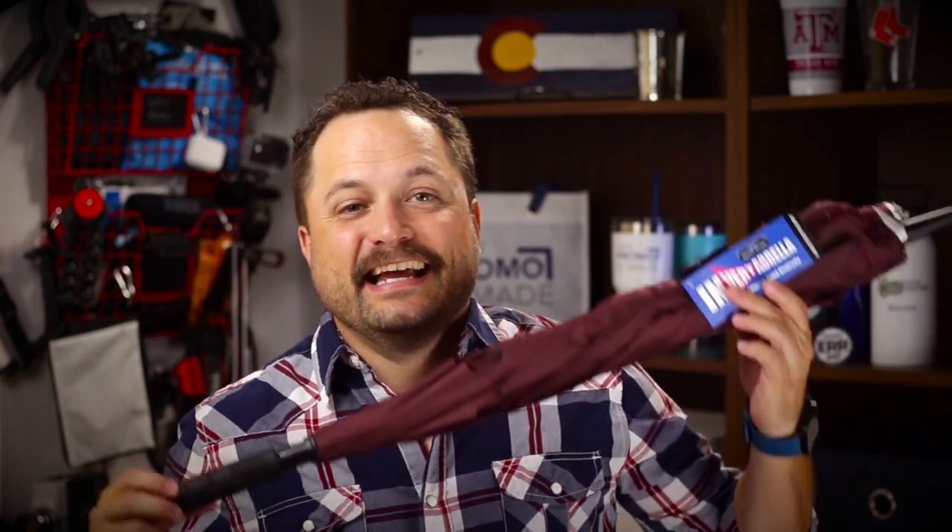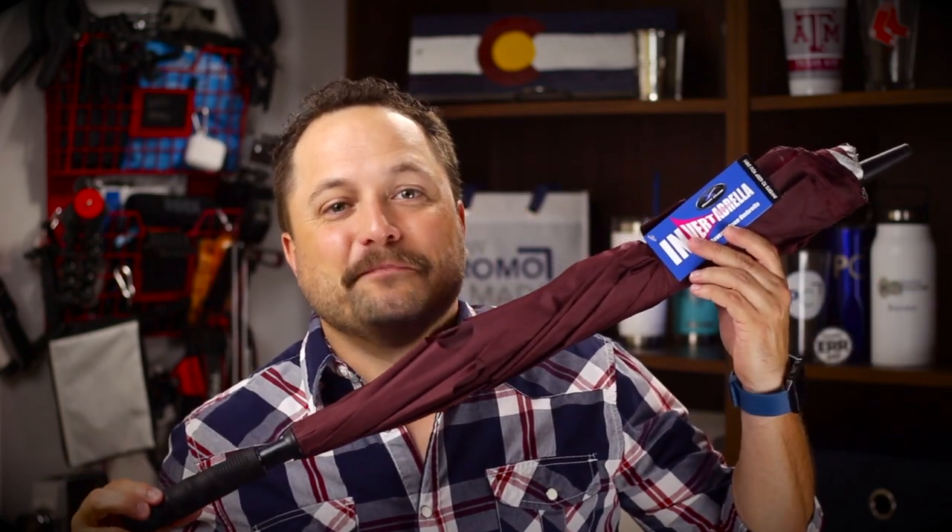Hey everybody, Brandon Promeray Day exclusively at Promo Corner. One of my favorite movies is Top Gun, and one of my favorite lines in that whole movie is when he took a picture and he took it because he was inverted. And today's product is the Invertebrella from Storm Duds.